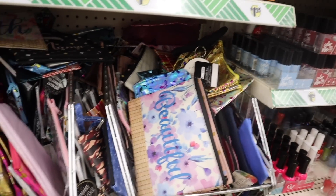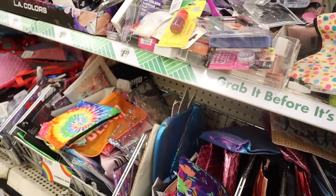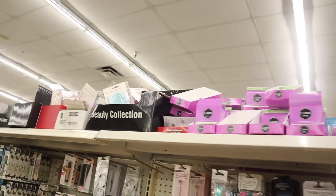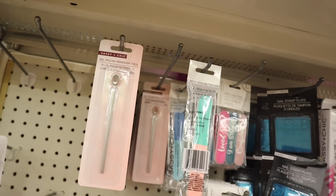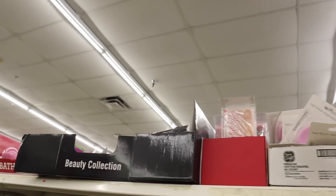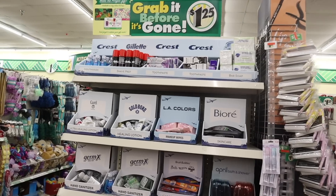Down here are lots of makeup bags — one with flowers that says 'Beautiful,' another floral print from Sassy and Chic. The glitter ones are from my previous videos and neon ones are always a must-have. A few glitter ones are left. Up here there's also something new — the gel polish remover tool, another must-have nail kit addition. Everyone is picking it up. There are also nail files, spa sets, makeup brush removers, Halloween nail polishes, and manicure sets.